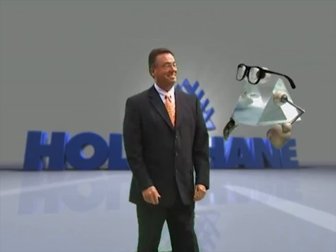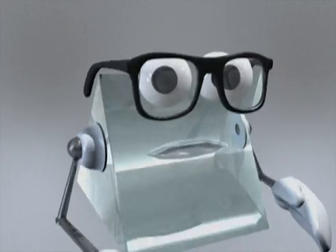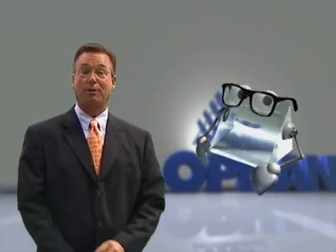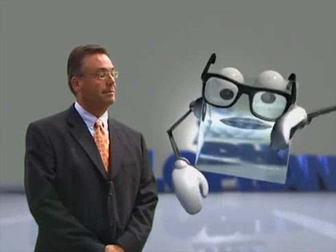Phew, finally. Man, it's dark back there. I thought you'd forgotten about me. As you can see, Pete is uniquely qualified to be your guide. Are you ready to take us on a tour of how Holofane glass luminaires are produced? Sure am, boss. Come on, gang. Stick close and follow me. I'll show you all the cool stuff he doesn't want you to see.